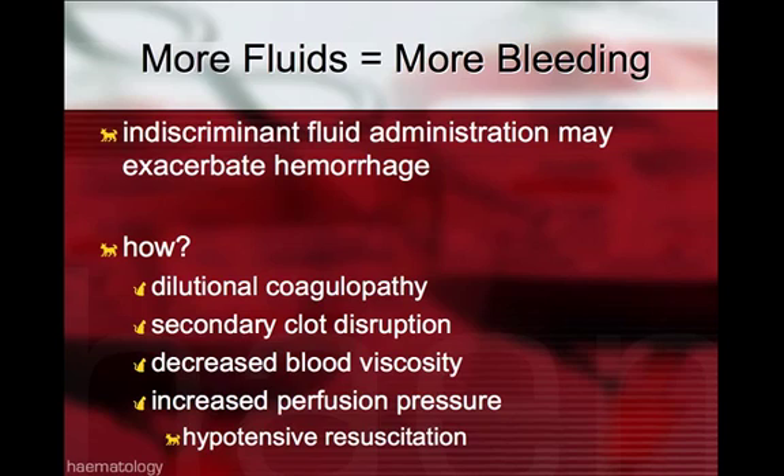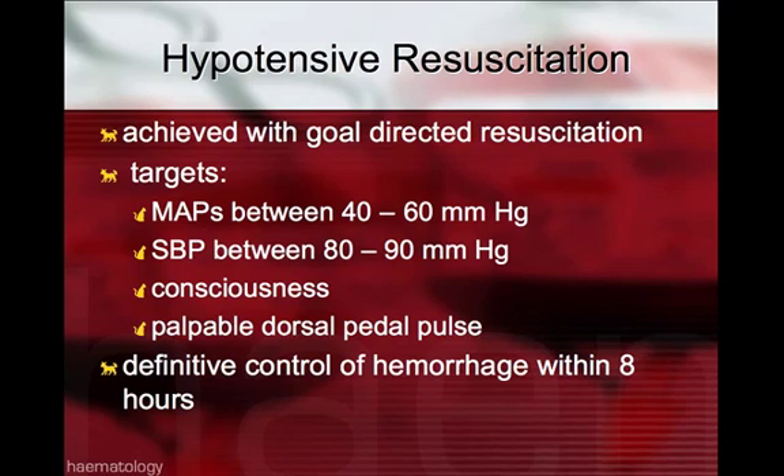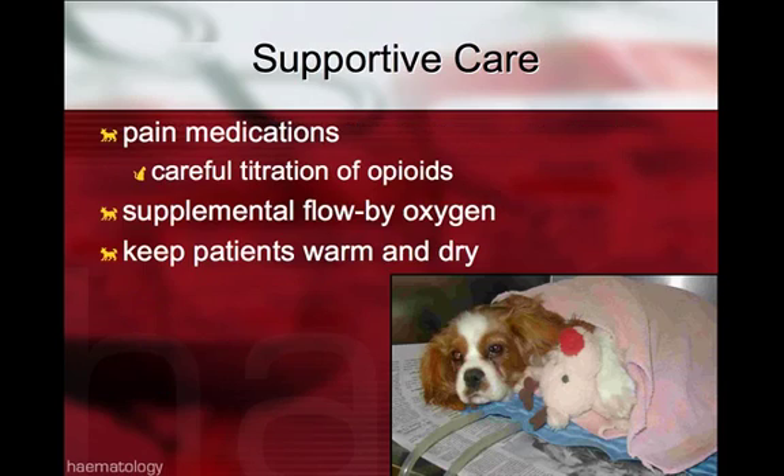This has led to the concept of hypotensive resuscitation with hemorrhagic patients. The goal is to maintain a mean arterial pressure between 40 to 60 mmHg and systolic blood pressure between 80 to 90 mmHg if MAPs are not measurable. Other targets include improving mentation or the ability to palpate a dorsal pedal pulse. Even though hypotensive resuscitation is recommended with hemorrhagic shock, definitive control of hemorrhage should be sought within eight hours, as prolonged hypotension can result in multiple organ failure. General supportive care should also include pain medications with careful titration of opioids, supplemental oxygen, and keeping patients warm and dry.